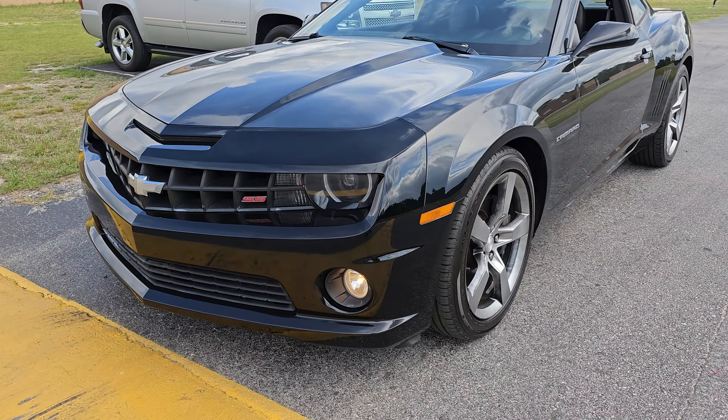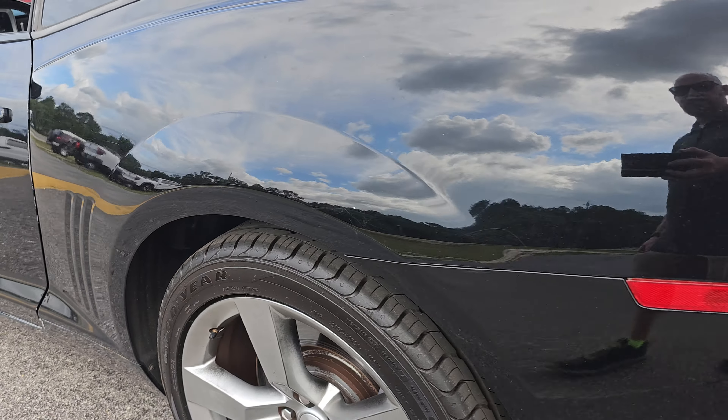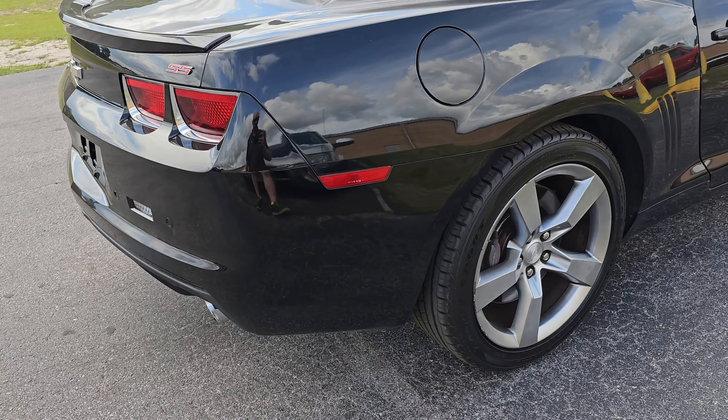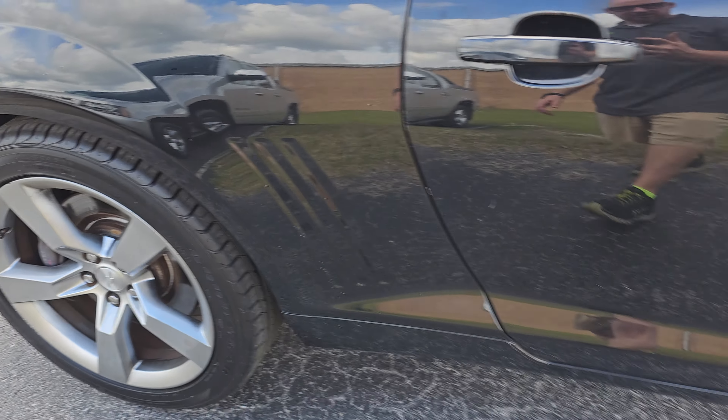Here's our scratch on the door, and a couple other little chips. Trunk lid has a couple small little specs. So not a perfect car, but also not priced like a perfect car.